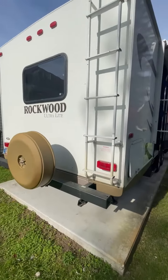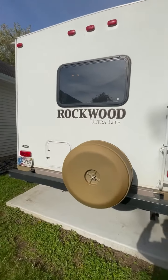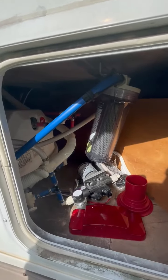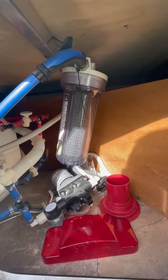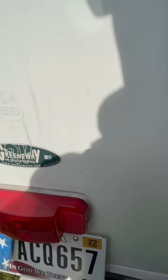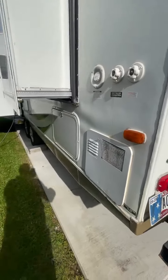There's a rear ladder and a big window above the bed. There's another compartment here — this is where the water heater is and where your water filtration system is, so it's got an extra filter there.